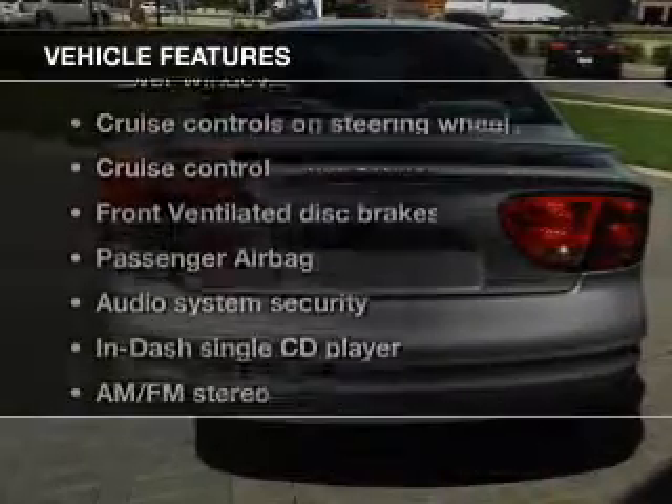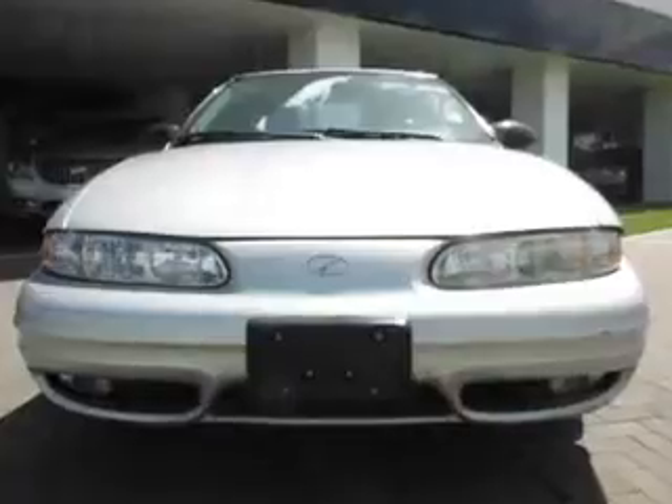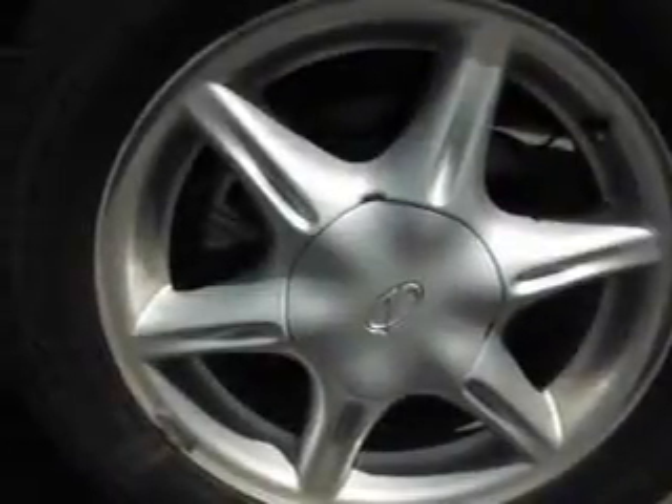Plus enjoy these notable features that are included in this vehicle: keyless entry, power door locks, power windows, cruise control, an AM-FM stereo with a CD player, power mirrors, and an alarm system.